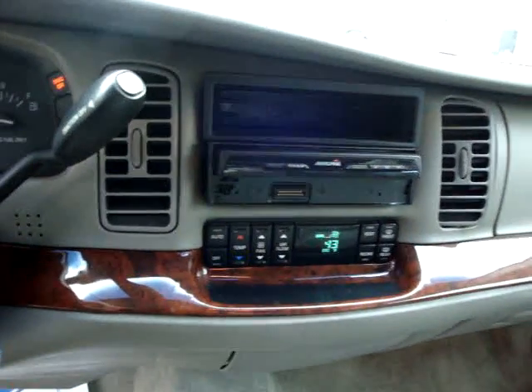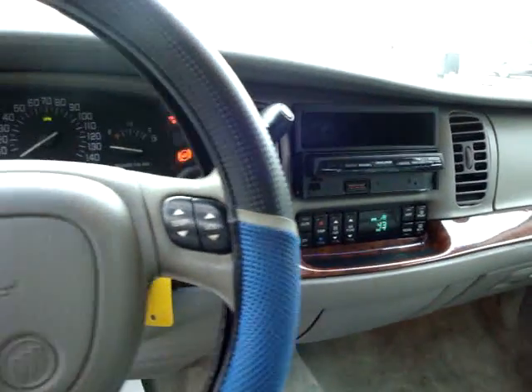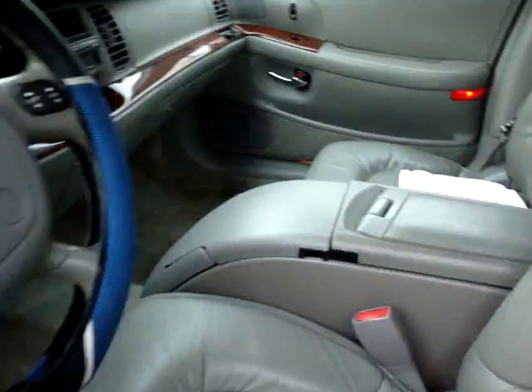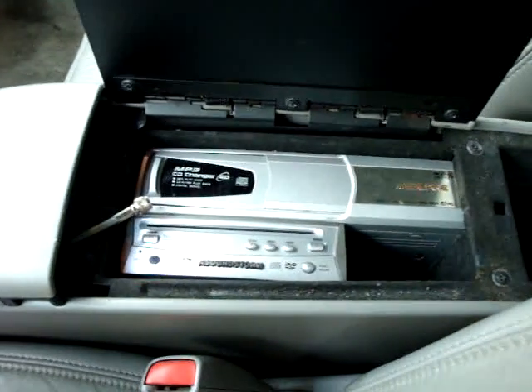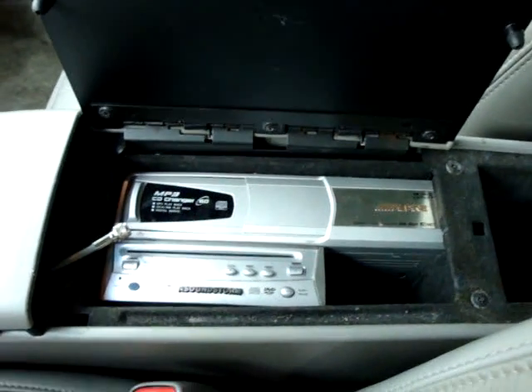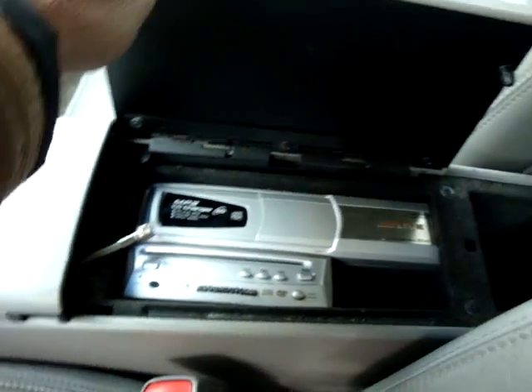That's the Alpine deck — I got the face off it. Got an MP3 CD changer, Soundstorm, right here. All the amps and speakers are in the back.